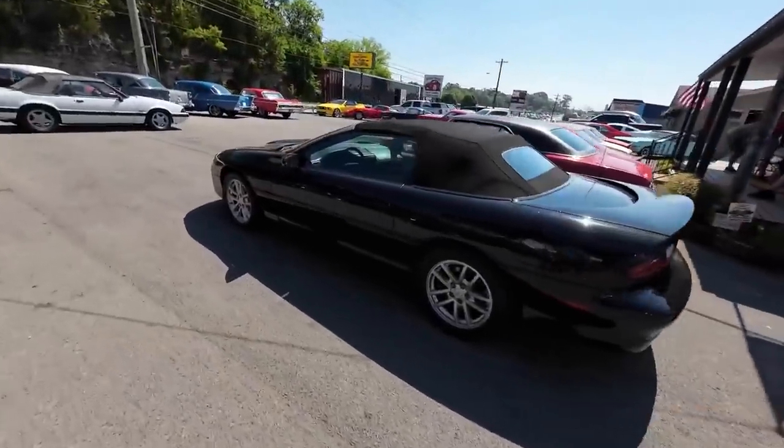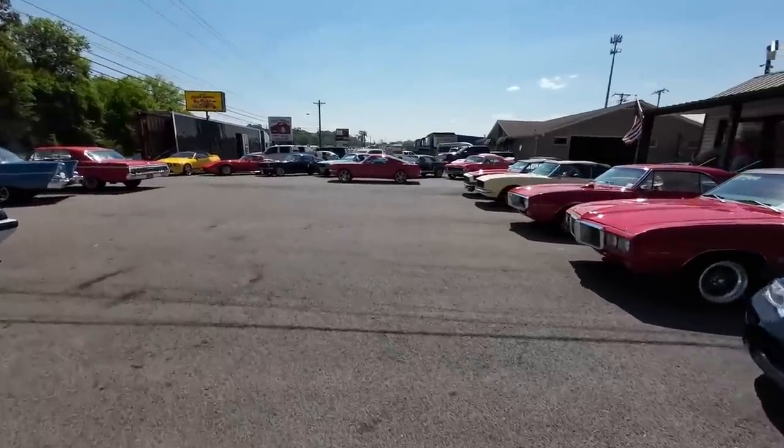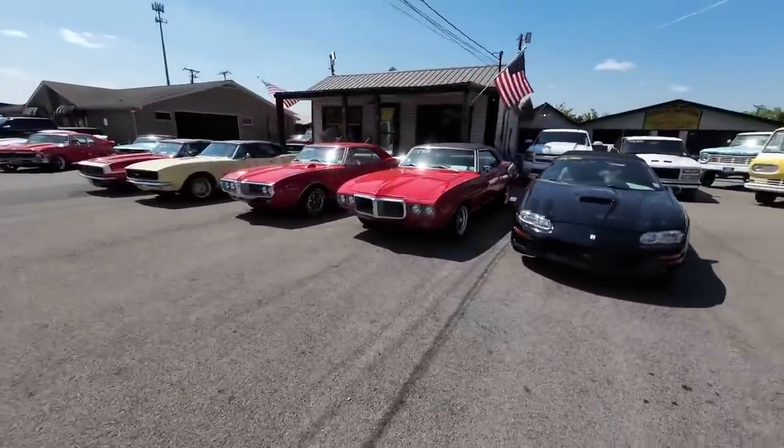We've got a lot more to look at. I'm going to go to the showroom — we're going to go look at some Hot Wheels. And then at the end of the video I'll show you some of the stuff in the sold bay that got away before I could list it.